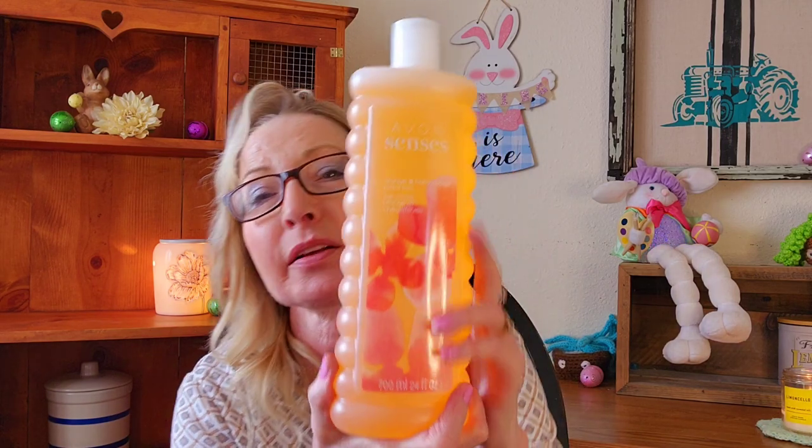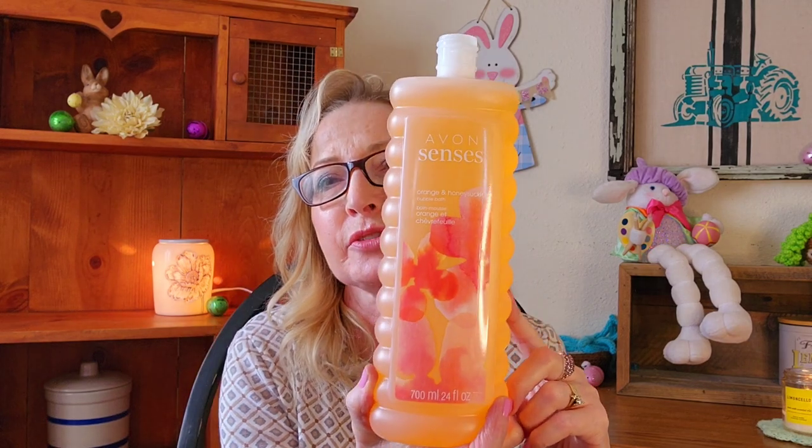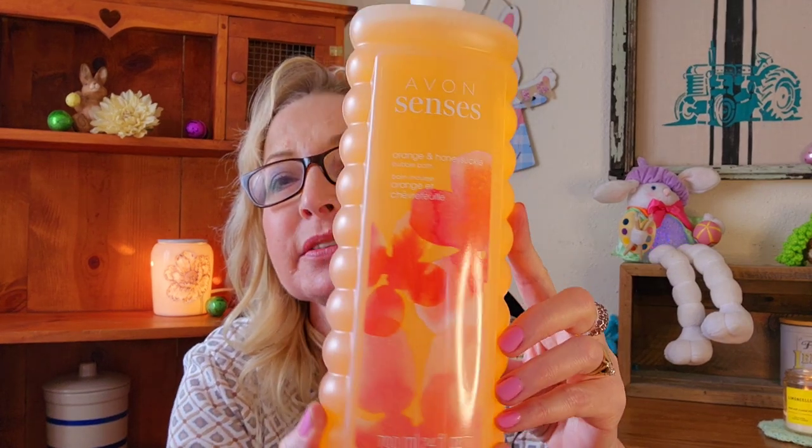I also picked up some bubble bath. I love their bubble bath. This one is orange and honeysuckle. I peeled the seal off — this smells so good. I get a lot of orange out of this one. It's more orange than honeysuckle, so if you want this one and you're afraid of the florals, don't be afraid. I love the label — isn't that pretty?